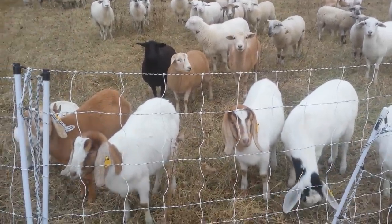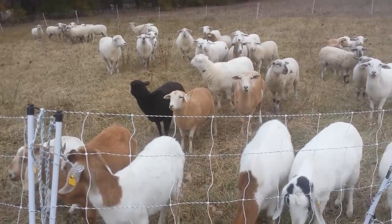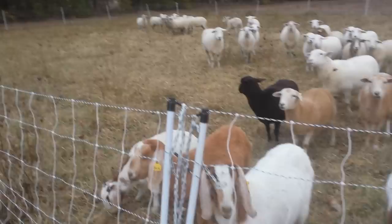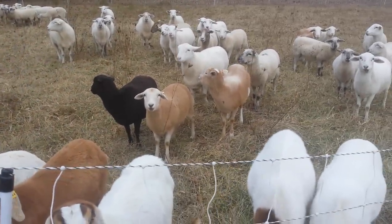We have our goats here and the sheep. These are Katahdin hair sheep. If you're new to the farm, they are fantastic and they are my favorite farm animal that we have.